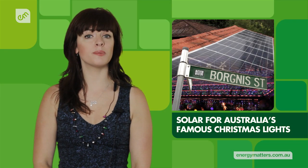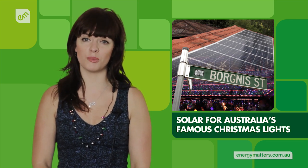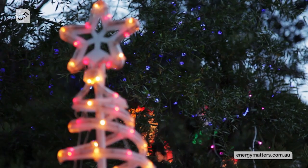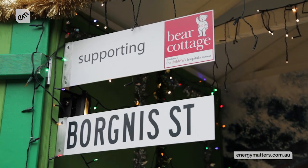In a world's first, Australia's most famous street for Christmas lights has gone solar in order to offset the cost of rising electricity prices. Each year the residents of Borgnus Street in the Sydney suburb of Davidson decorate their houses with festive cheer in order to raise funds for the children's hospice Bear Cottage.